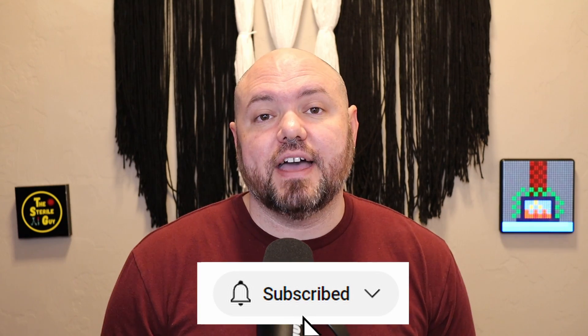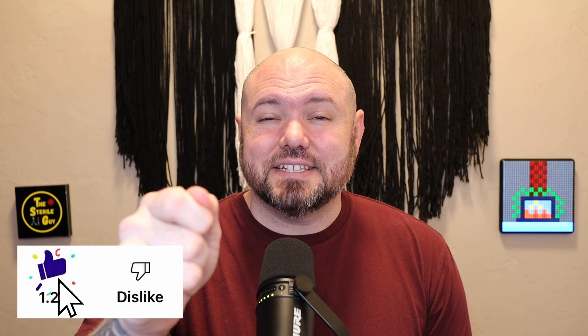Joint Commission is going to want to know — temperature, humidity, and air exchange rates are a big thing they look at. Thank you guys for watching. If there are any topics you want to see, put them in the comments below. I love you guys — don't forget to like and subscribe, and I'll catch you in the next video.